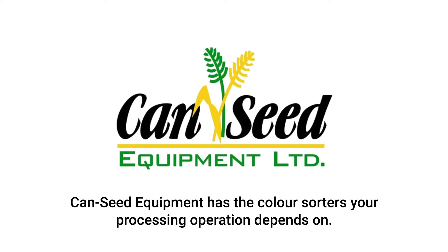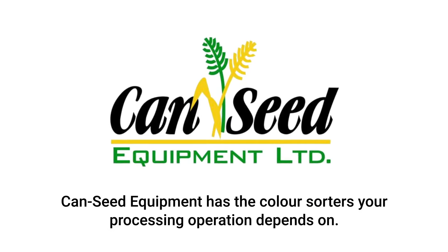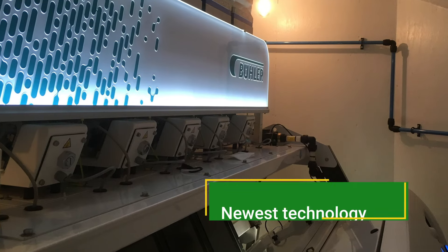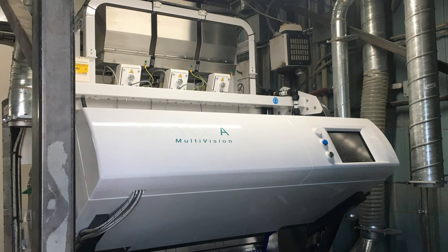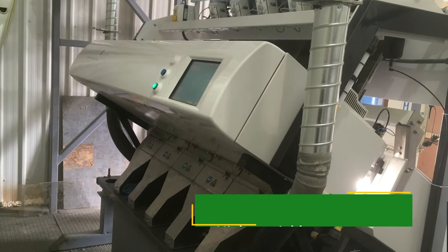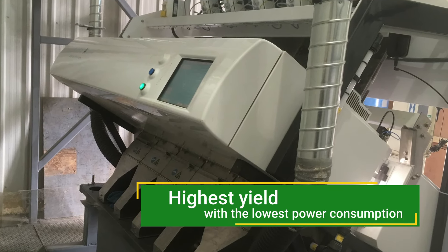CanSeed Equipment has the color sorters your processing operation depends on, no matter the size or style. With the newest technology on the market, you can trust that CanSeed Equipment will deliver long life and the highest yield with the lowest power consumption.